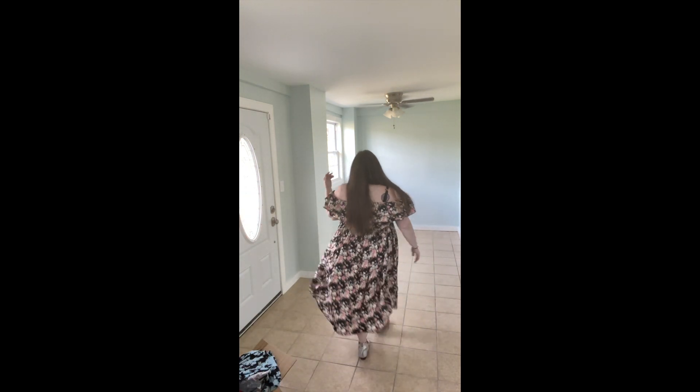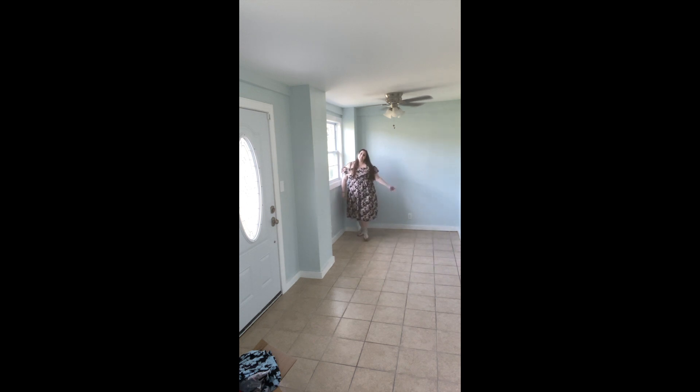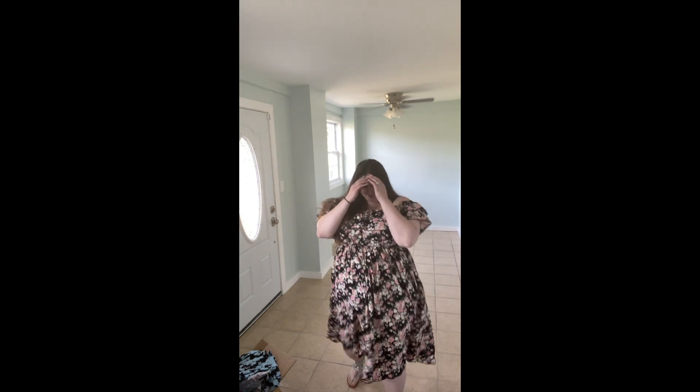Now when I walk, check out how this dress just flows. It is amazing. Out of all of the dresses that I bought in this haul — keep in mind, it was like 44 items — this is my second favorite dress out of all of them. It's amazing. It's a winner in my eyes.